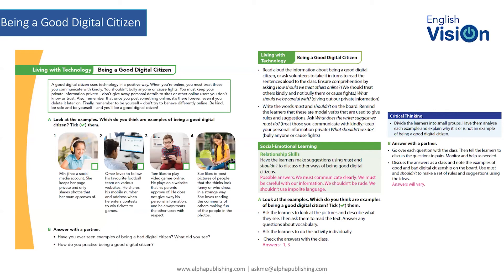Looking at the scenarios — social media accounts, following a football team, video games, sharing pictures — all of the examples we're using are contexts and environments that the students themselves would be familiar with. These are not alien concepts.